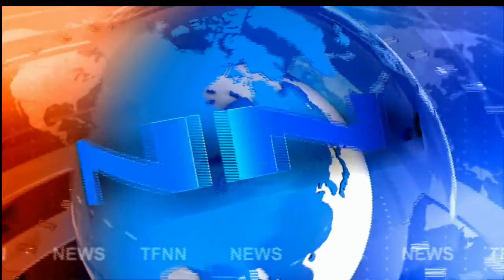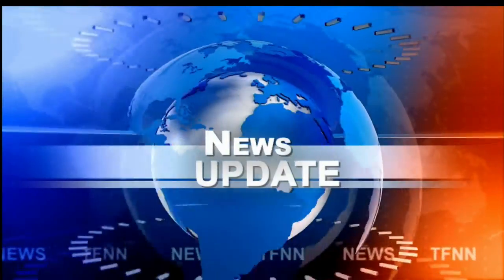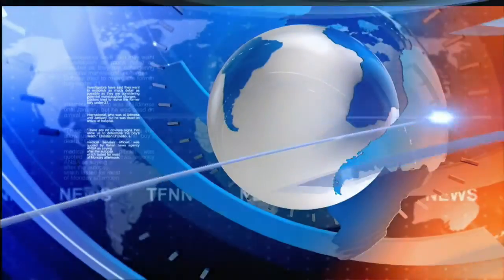T.F.N.N. Headline News Update. Good afternoon, folks. Steve Rhodes coming to you live from the shores of sunny Delray Beach, Florida. This is your 2 p.m. update because we've got all the U.S. indices trading to the downside.